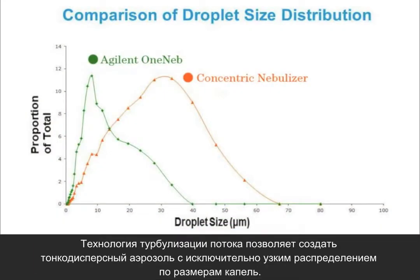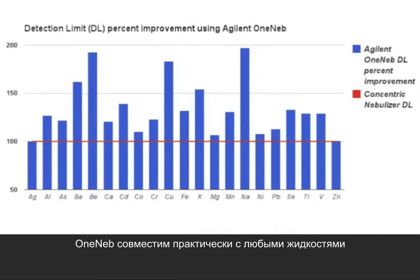Flow blurring creates an aerosol with extremely fine droplets with a narrow size distribution. It is also compatible with virtually any liquid and can handle a wide range of solution flow rates.